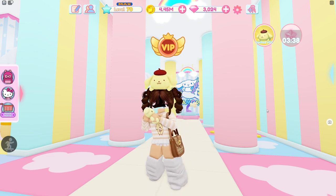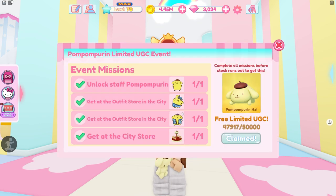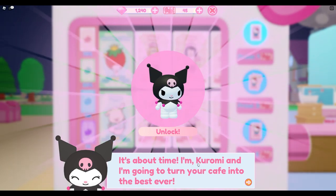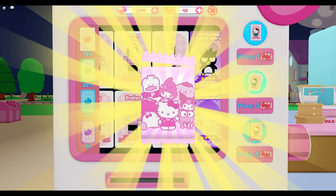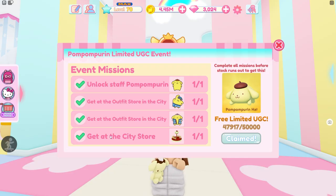The very first thing you are going to need is Pom Pom Purin himself — you need to unlock staff Pom Pom Purin, and this is going to be the hardest thing to get just because he is a purple. There are a ton of purples and it isn't guaranteed you're going to get him. I was trying to get him on my alt account for this video and I was unsuccessful, sadly. I will be going live tomorrow to open up more tickets to hopefully get Pom Pom Purin.